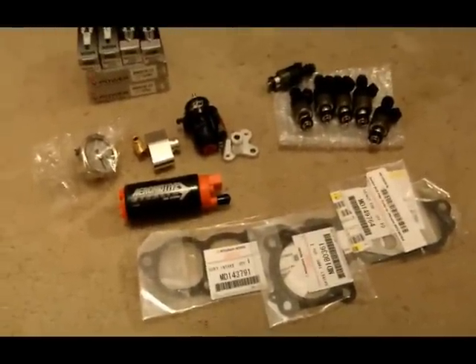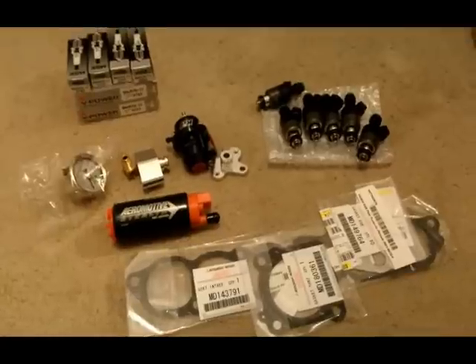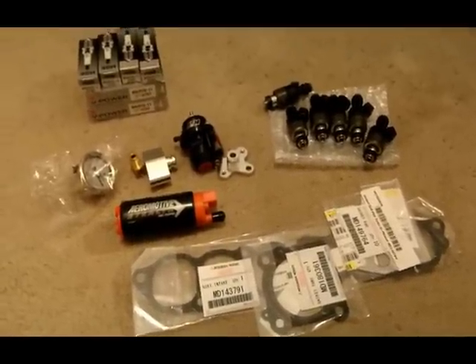Good evening everyone, this is Alan here bringing you part 3, or episode 3, of George's 15G build on 91 gasoline.